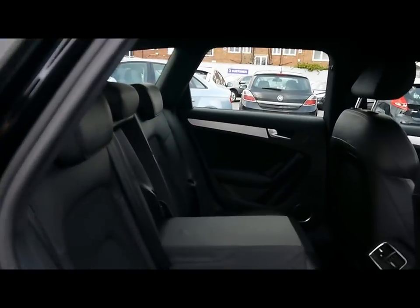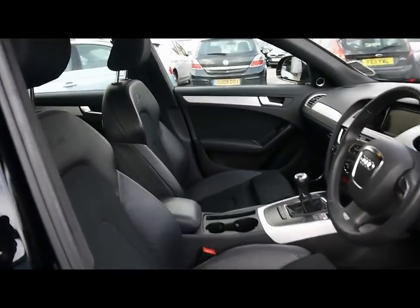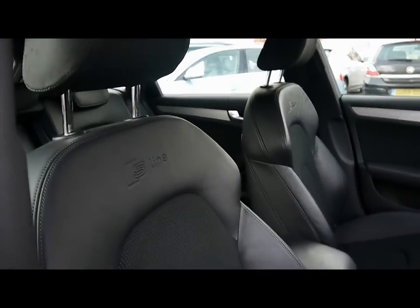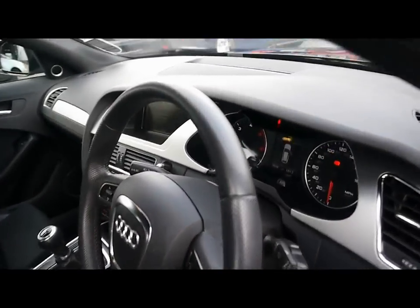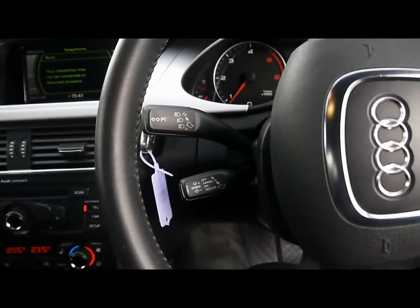Inside the car we have half black leather upholstery with ISOFIX child seat supports at the bottom of the seats. In the front we've got heated sports seats with the S-line logo embossed at the top, automatic headlights and wipers, and a multifunction S-line steering wheel with cruise control on the stalk just behind.